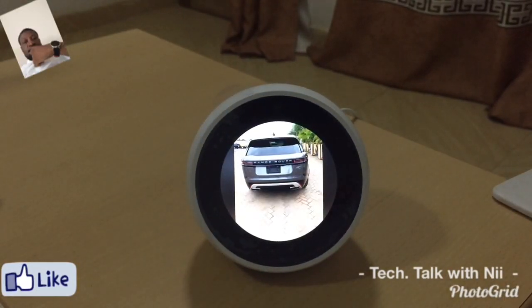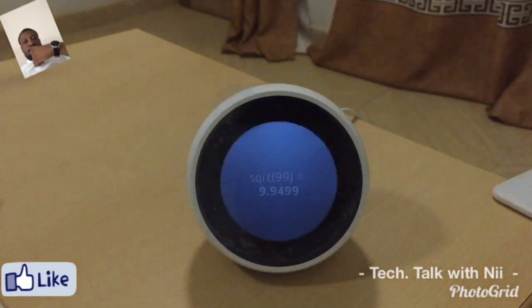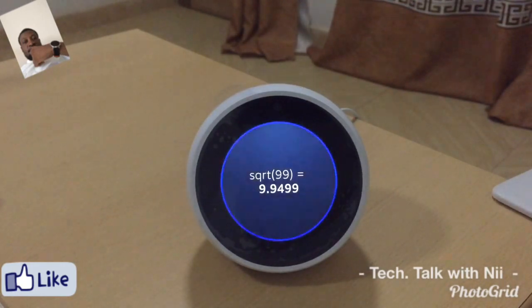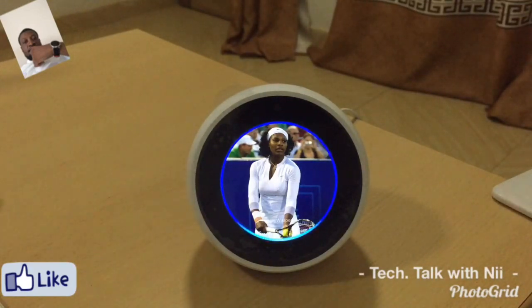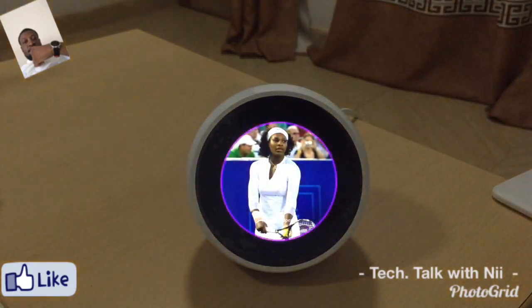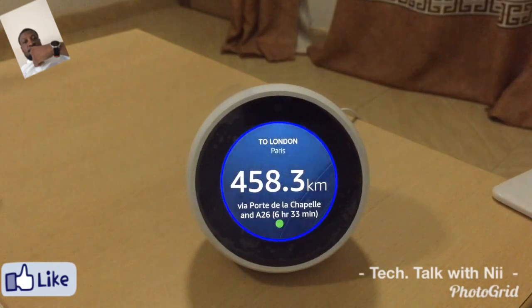Let's go ahead and ask a few more questions. Alexa, what's the square root of 99? The square root of 99 is 9.9499. How fast is Serena Williams' fastest serve? Serena Williams' fastest serve was recorded at 128.3 miles per hour during her third round match against Japan's Ayumi Morita at the 2013 Australian Open. How far is London from Paris? London is 458.3 kilometers away from Paris by car.